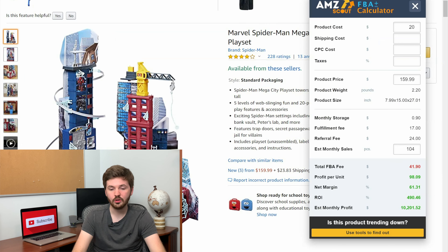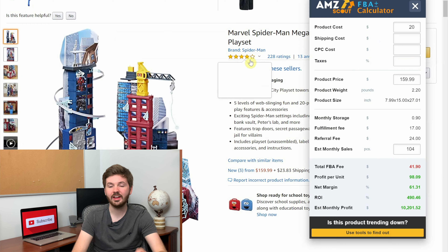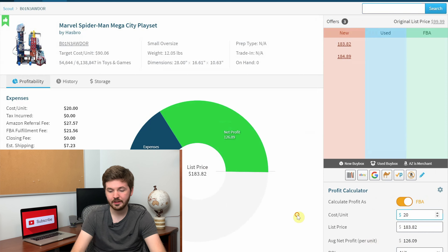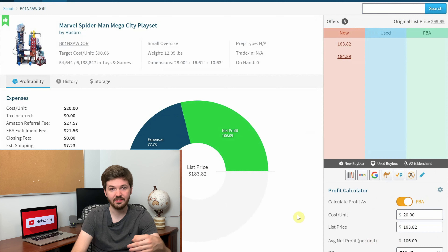The one final thing I'll check is going over to Inventory Lab and checking the research function. Here it is on the research function on Inventory Lab. You can see your profit would be roughly $126 minus the roughly $20 you'd spend on this product, so you're making $106 according to this, instead of the $98 that the Amazon Scout calculator said. You can see the sales rank, it's small oversize, and you can see how much it weighs.